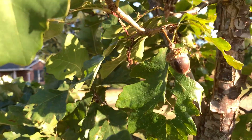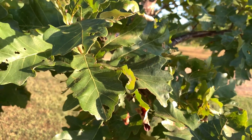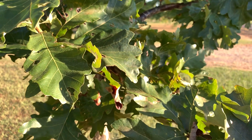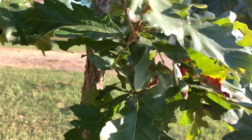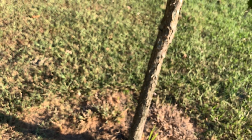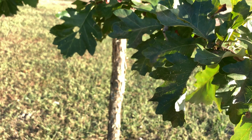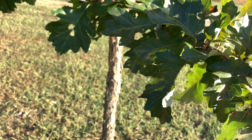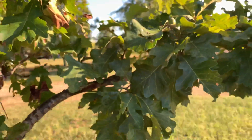Here's another acorn — it's almost ready to drop. I usually try to get them right when they turn brown so that critters don't get them. The squirrels and things are pretty adept at finding these acorns. I also noticed another one right there.